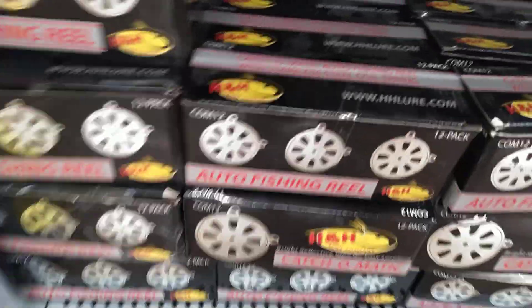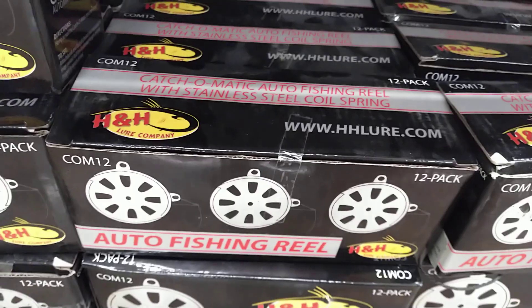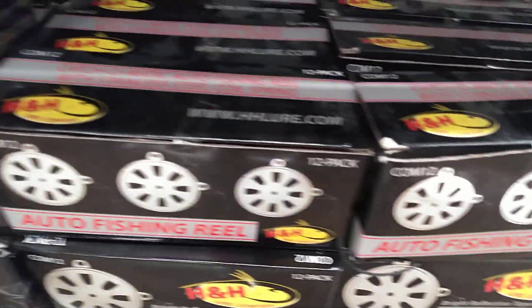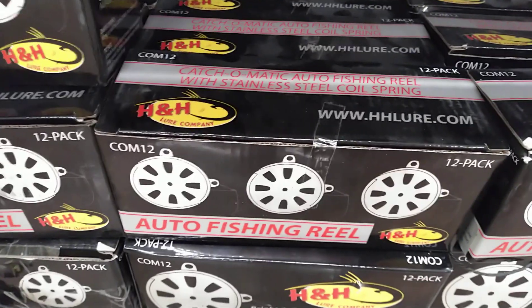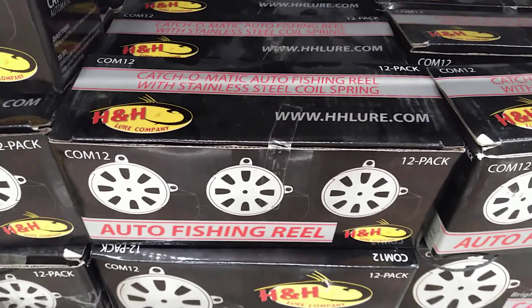And these auto fishing reels — I have a case of these. Say you're in the woods by a lake and you don't have time to hold a fishing pole. You can set these things up and they automatically work: the fish bites on the bait, it yanks it and hooks the fish.